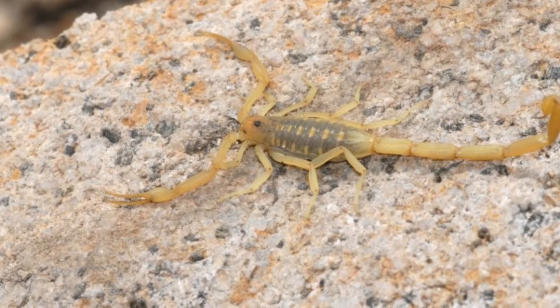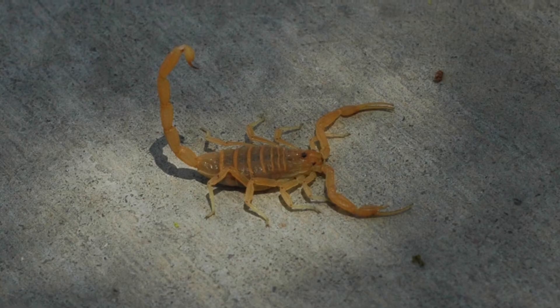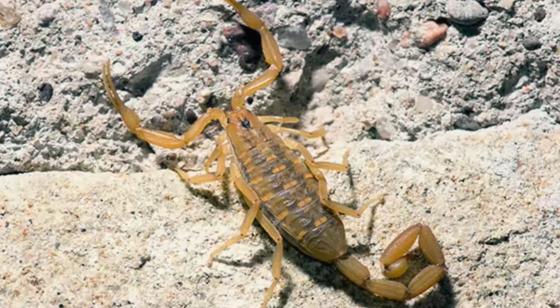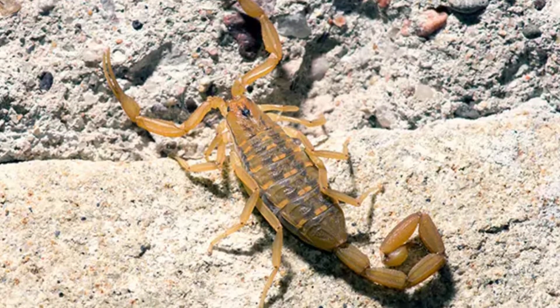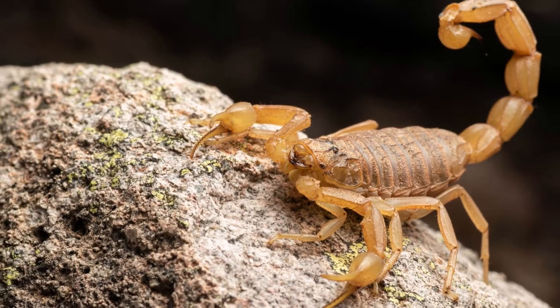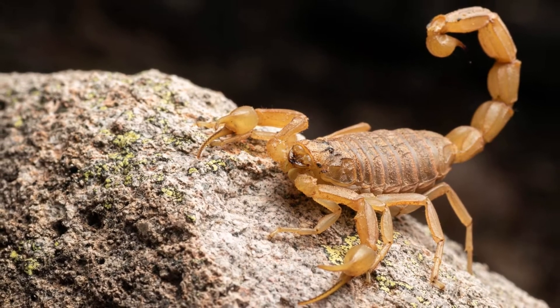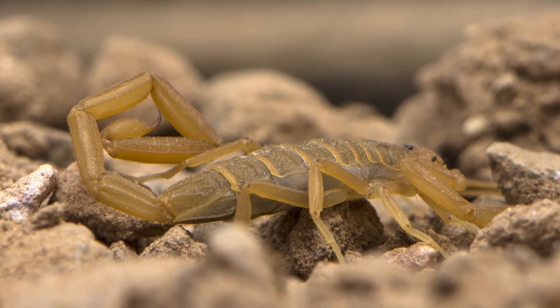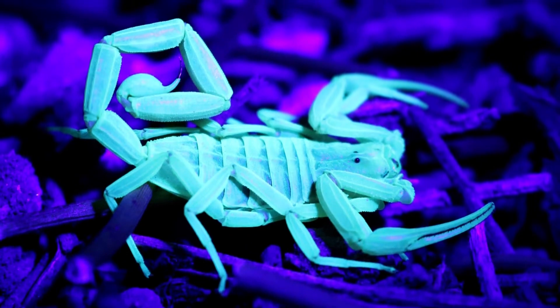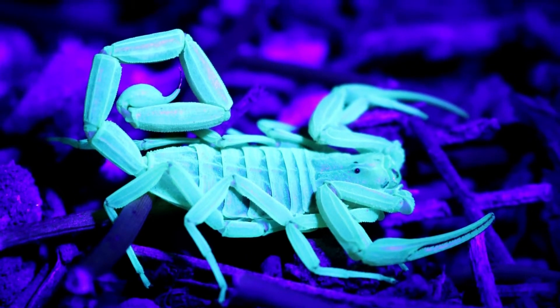How to identify Arizona Bark Scorpions: The Arizona Bark Scorpion is brown with two body segments, the cephalothorax and abdomen. It has eight legs and two pedipalps that look like miniature crab or lobster claws. These pedipalps are used to sense the environment and grab prey. The tail that curls up over the body has five segments with a stinger at the end.